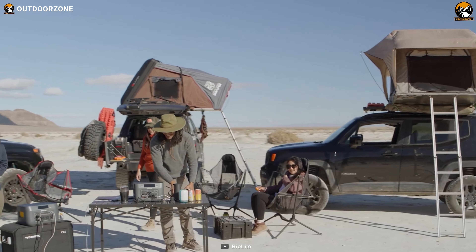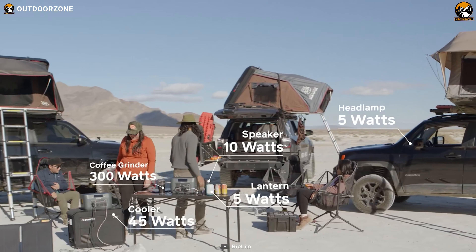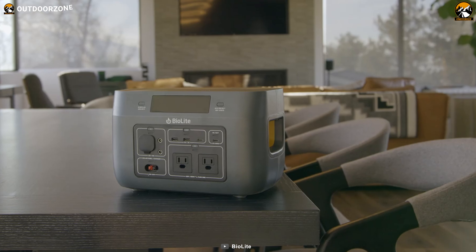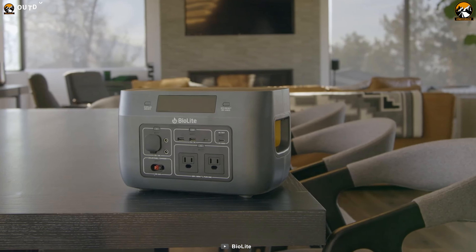With a max output of 600 watts and surge capability of 1,000 watts, this power station can handle a range of devices, from light camping gadgets to the EcoFlow Wave 2 and more.